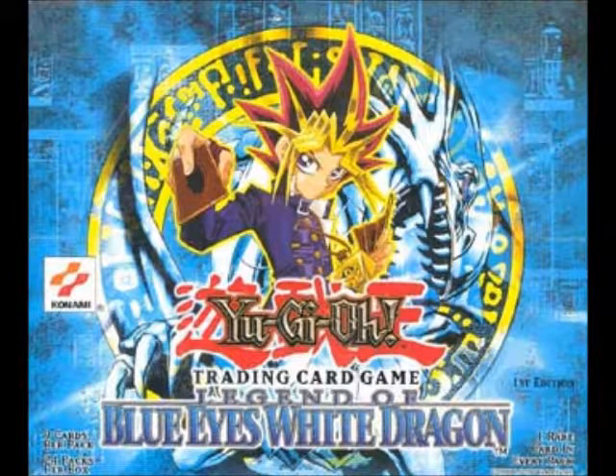Hello everyone, this is Kestoraptorial. It's Christmas 2018, and I want to talk about Yu-Gi-Oh! — the very first set that came out: The Legend of Blue-Eyes White Dragon.